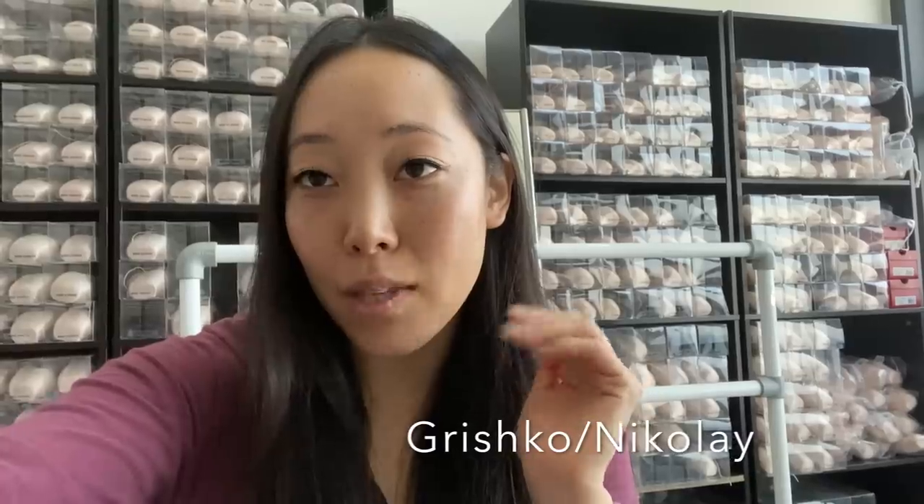I decided that I was going to talk about different types of pointe shoes today, and today we're going to start out with Grishko slash Nicolay. They're basically the same thing. Let me give you a brief history of what's going on with Grishko and Nicolay, because a lot of people are confused.